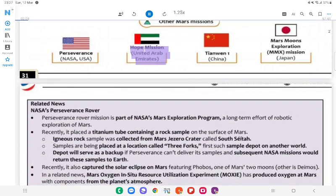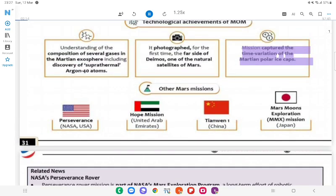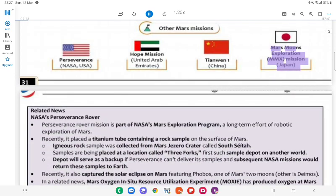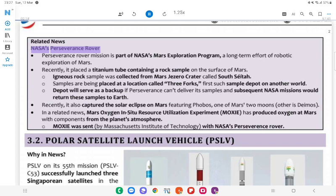Other Mars Missions: Hope Mission (United Arab Emirates), Tianwen-1 (China) — captured the time variation of the Martian polar ice caps. Mars Moons Exploration (MMX) Mission by Japan. Related News: NASA's Perseverance Rover Mission is part of NASA's Mars Exploration Program, a long-term effort of robotic exploration of Mars.